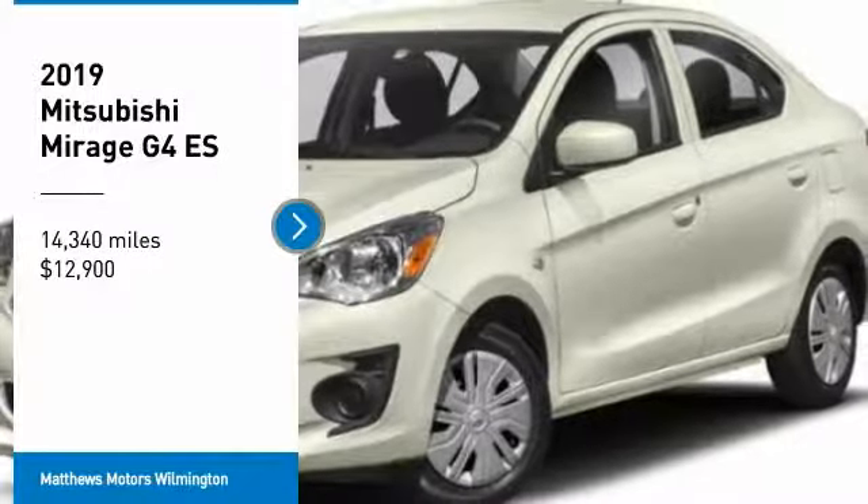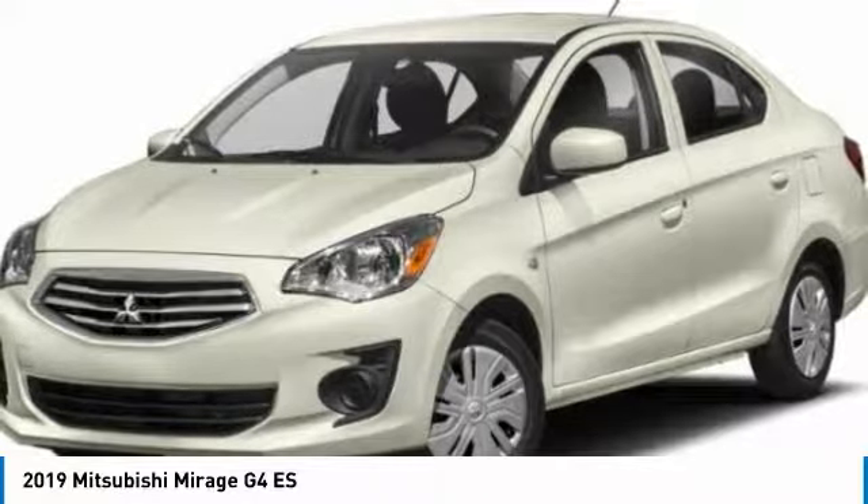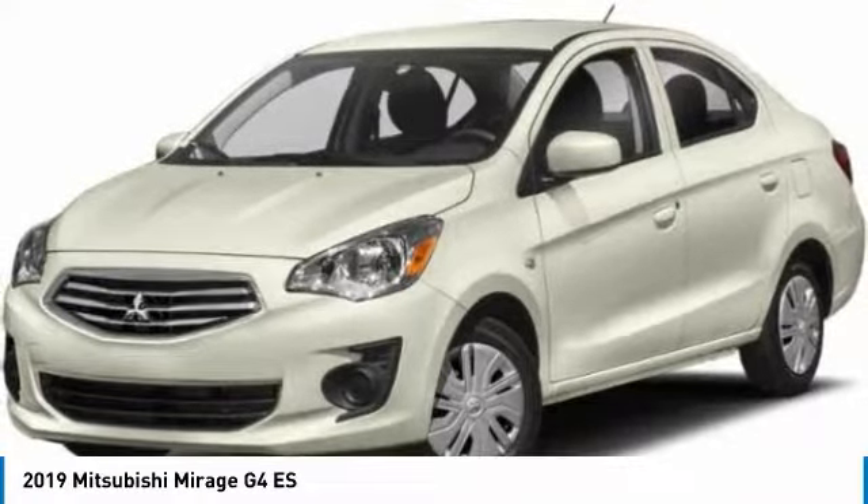Take a ride in the 2019 Mirage G4. The Mitsubishi Mirage G4 is a subcompact sedan with fantastic fuel economy.